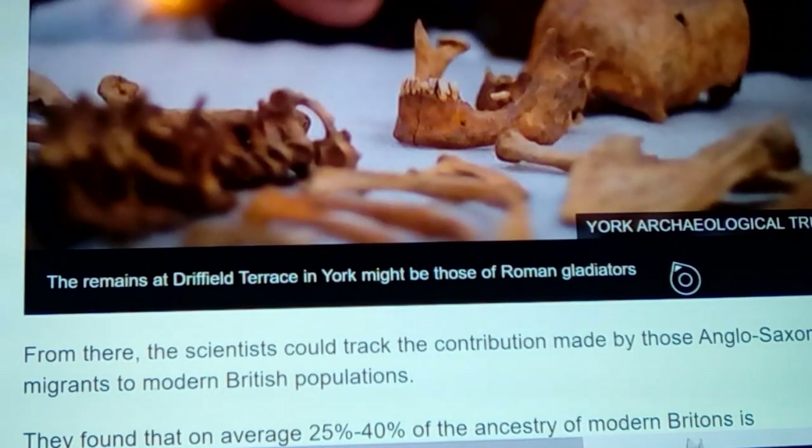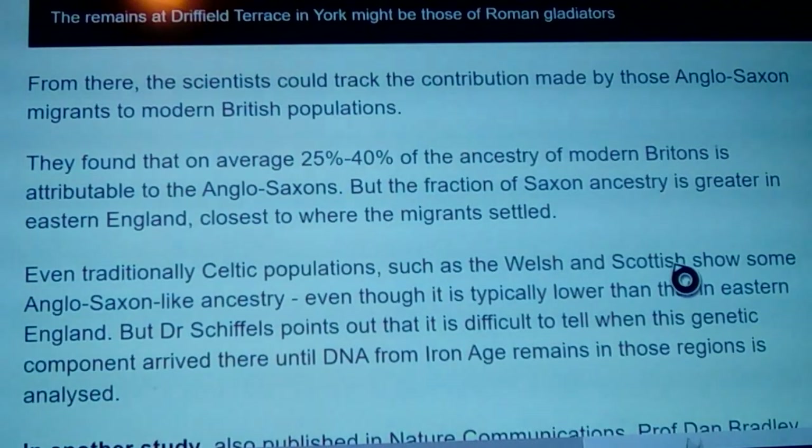Scientists could track the contribution made by Anglo-Saxon migrants to modern British populations. They found that on average 25 to 40 percent of the ancestry of modern Britons is attributable to Anglo-Saxons. The fraction of Saxon ancestry is greater in eastern England, closest to where the migrants appear to have settled most densely.